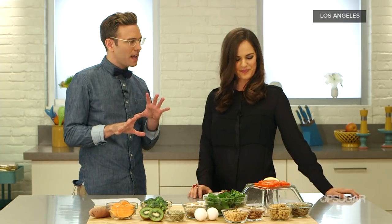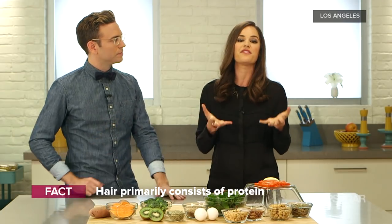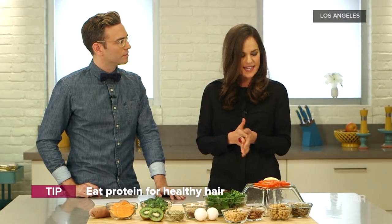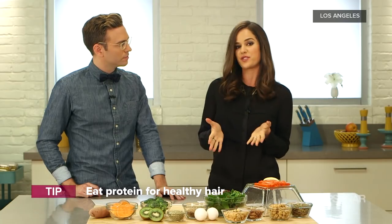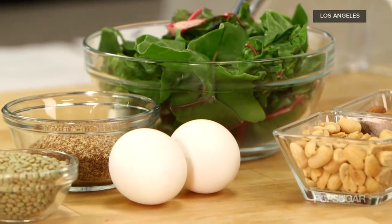Does protein have a role in this? Absolutely. Our hair is primarily made up of protein, so we need adequate sources through our diet. Poultry and fish are great lean protein choices. If you're looking for vegetarian choices, lentils, beans, and flax seeds are great. Eggs are also a great source of protein, and they have important B vitamins for hair health like biotin and B12.